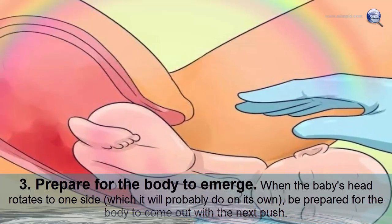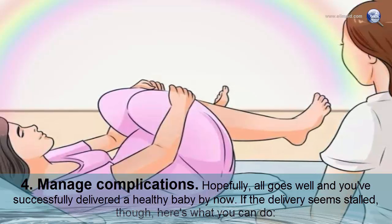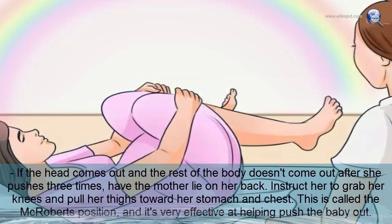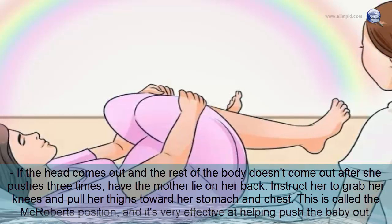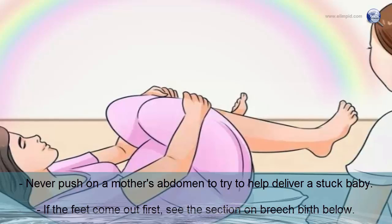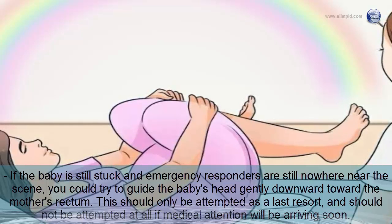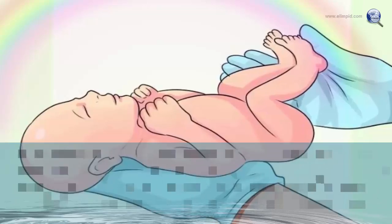Prepare for the body to emerge when the baby's head rotates to one side. If the delivery seems stalled and the head comes out but the body doesn't after three pushes, have the mother lie on her back, grab her knees, and pull her thighs toward her stomach — this is called the McRoberts position. Never push on the mother's abdomen. For a stuck baby, you could try to gently guide the head downward toward the rectum only as a last resort.